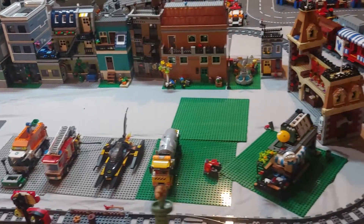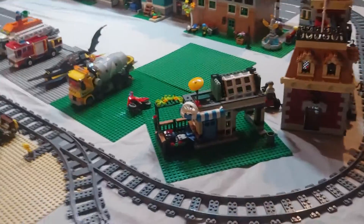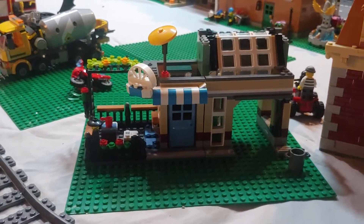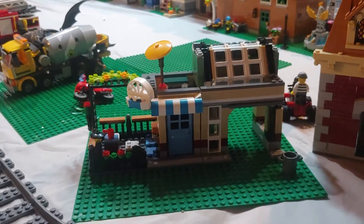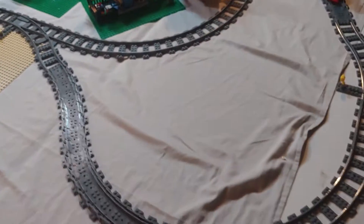Now we've basically got room starting to go down the backside, so I can put modulars back to back — I'm excited about that. Here we have one of those little three-in-one sets that I finished up. I'd like to turn that into a full modular, but it's a good start on a cute little building.